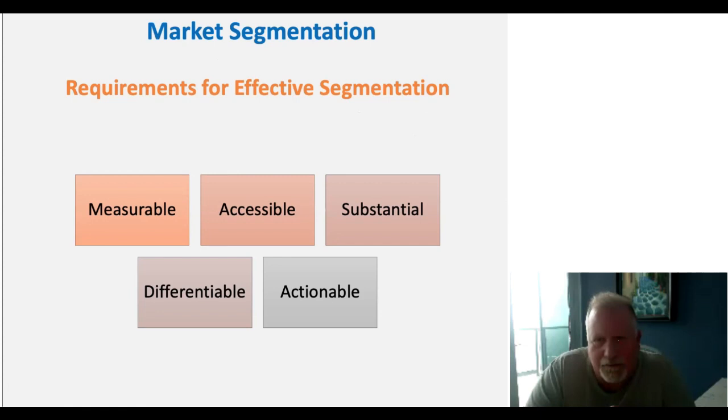When evaluating market segmentation, we think about five elements of a good segment: Measurable — we can actually measure the information we're capturing. Accessible — we can reach and sell to those individuals. Substantial — the segment is large enough to act on; if too small, it's not valuable. Differentiable — we can differentiate ourselves relative to other segments, giving us unique positioning. And Actionable — we can implement strategies based on that segmentation in the marketplace.